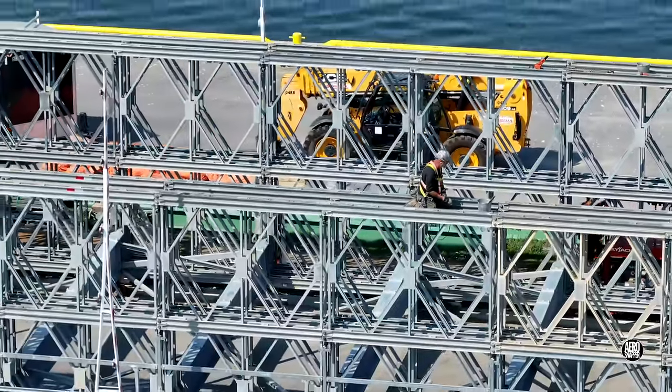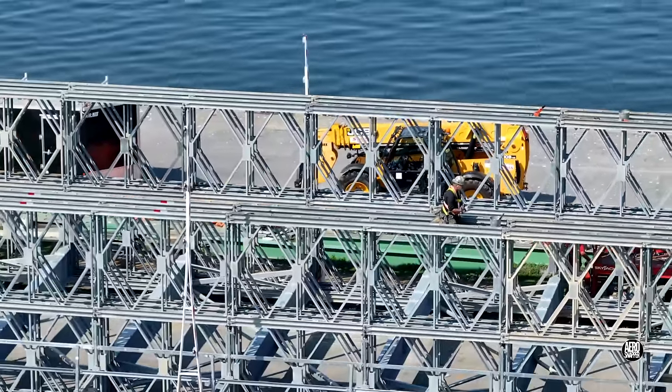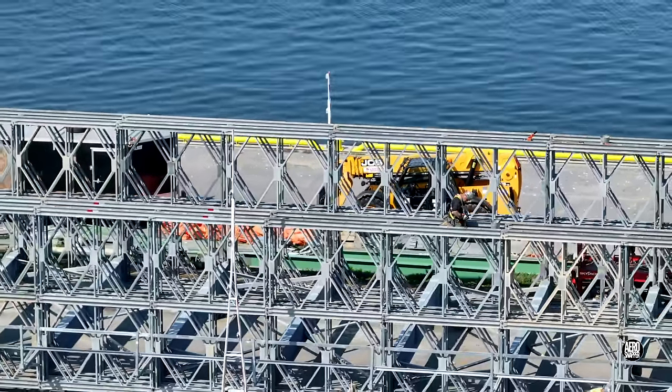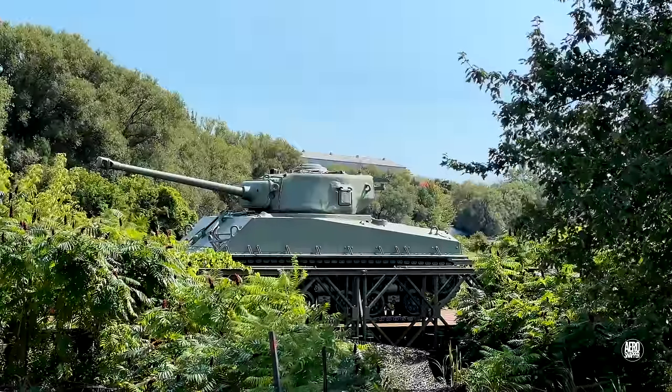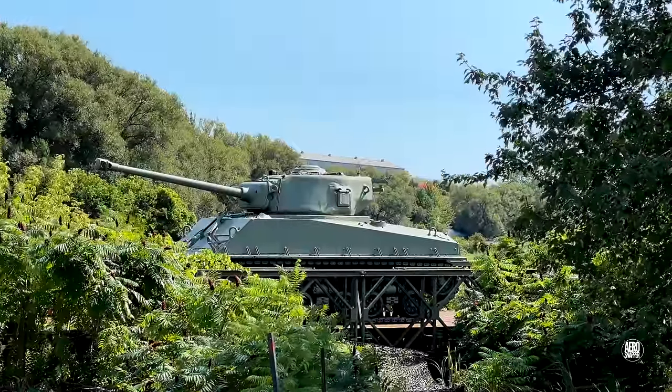We'll close today's update with a retiring shot giving a feel for the scale of the bridge, and mention that within a kilometre there's a wartime Bailey Bridge on the grounds of the Royal Military College. Thanks for watching.